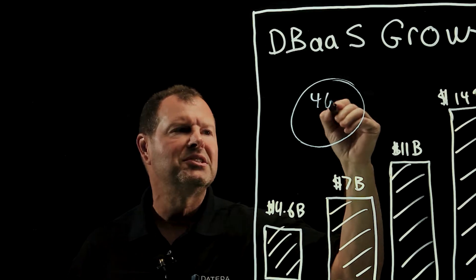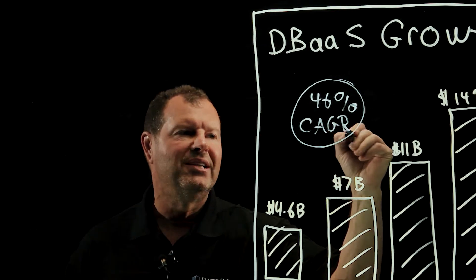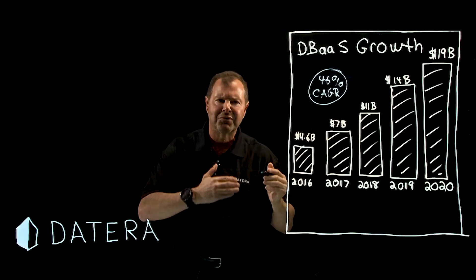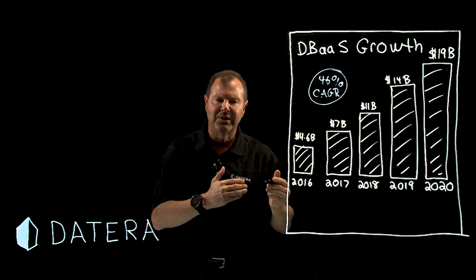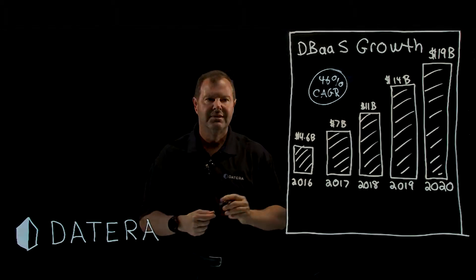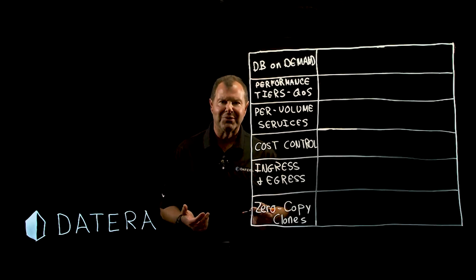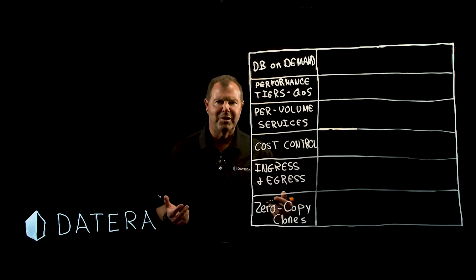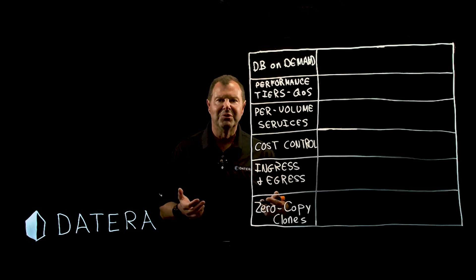Even though there is a 46 percent compound annual growth rate in the database-as-a-service industry, a lot of these customers are finding what they really need is a product like Datera's. Customers of database-as-a-service have likely done their research at all the large public cloud providers — AWS, Azure, Google, Oracle.